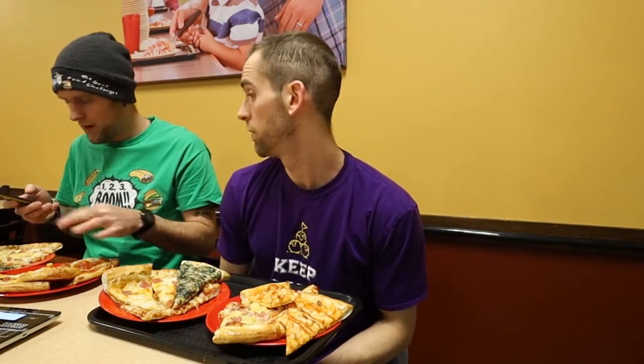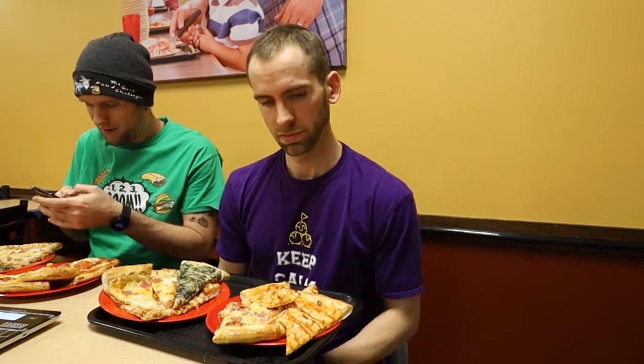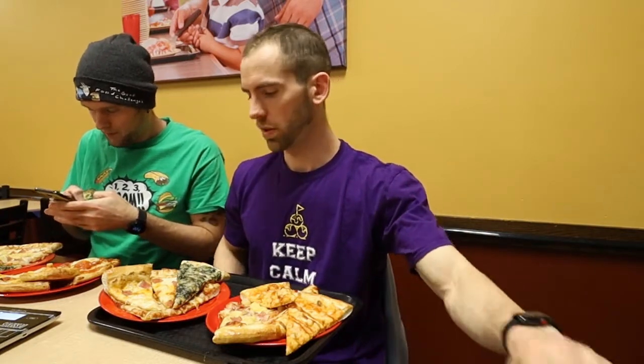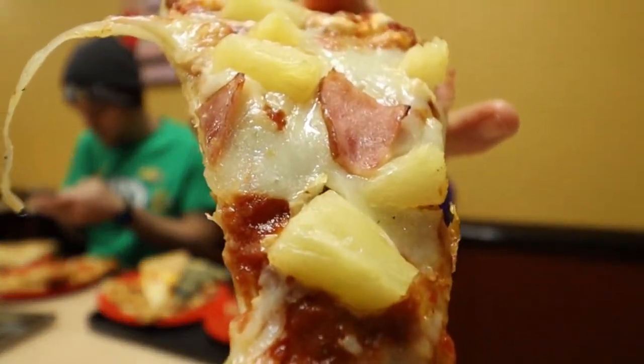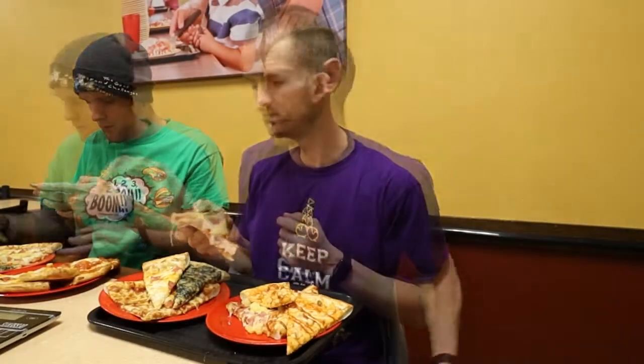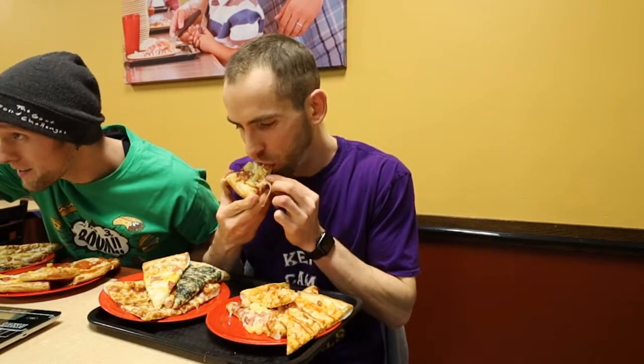I'm ready to get into this guys, I think Josh is too. Want to cheers a slice? A very nice slice of Hawaiian pizza, barbecue chicken. Here we go, and we're off. Starting with a barbecue chicken slice at 7:01 PM.